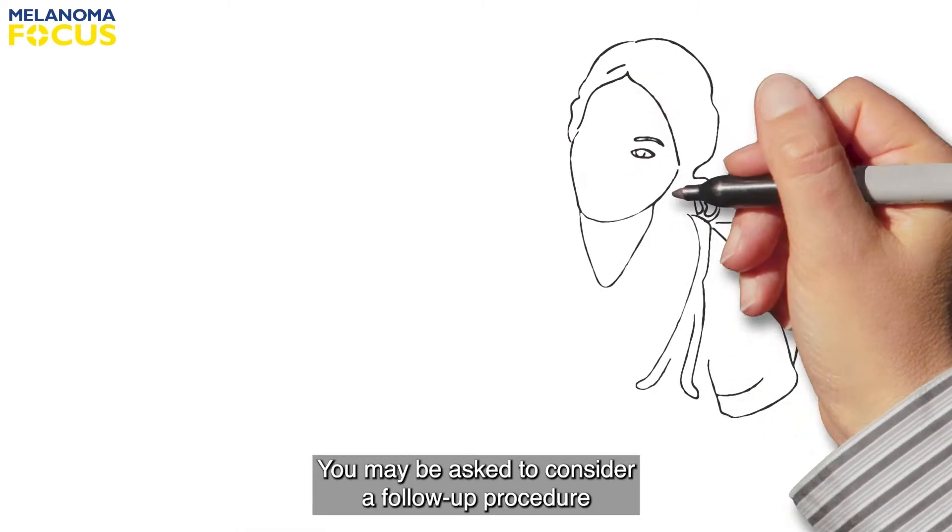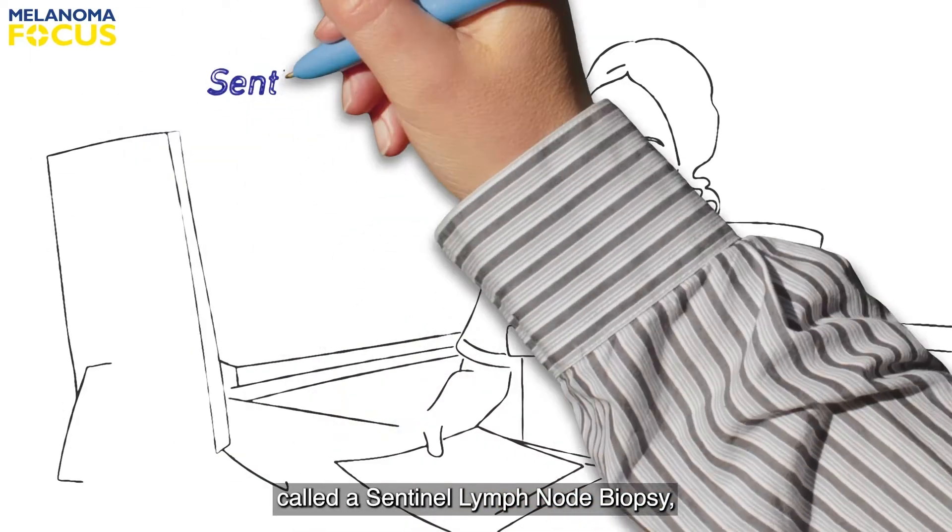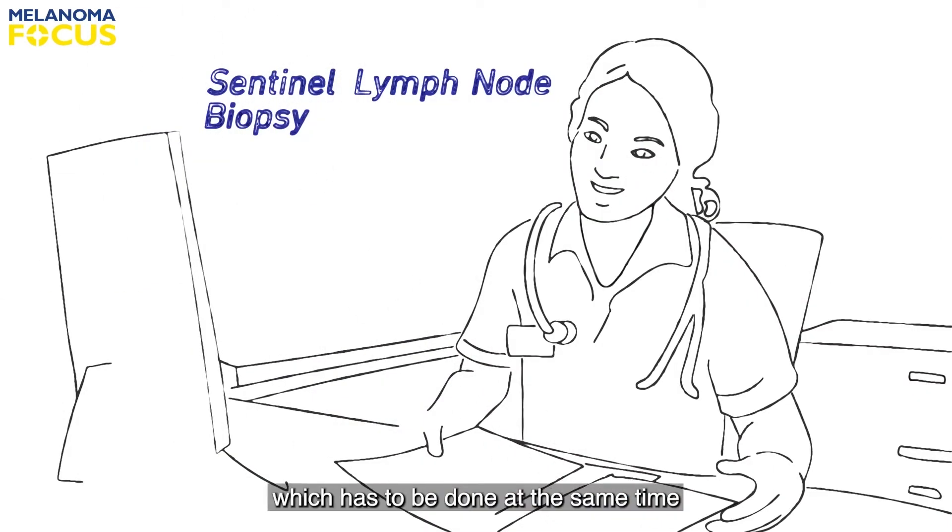You may be asked to consider a follow-up procedure called a sentinel lymph node biopsy, which has to be done at the same time as the wide local excision.